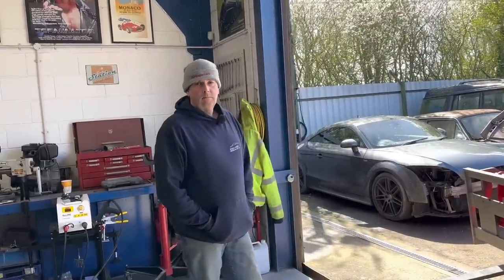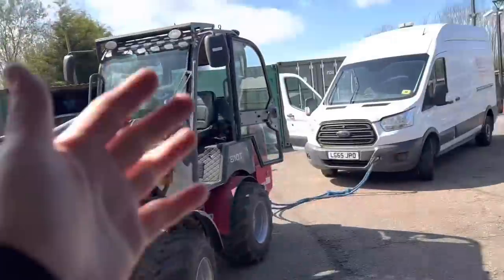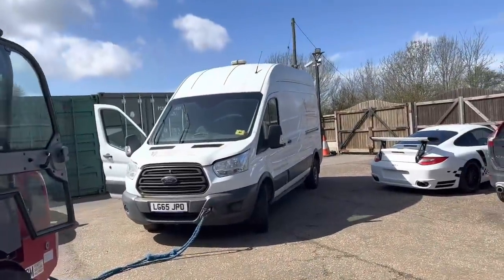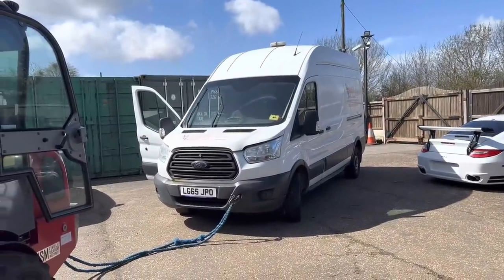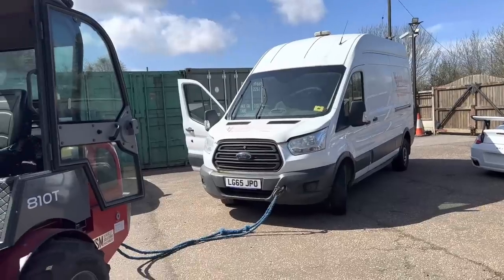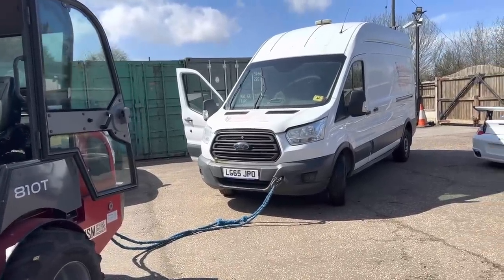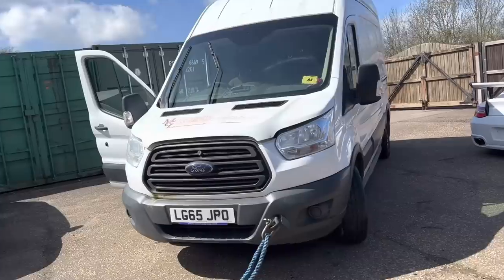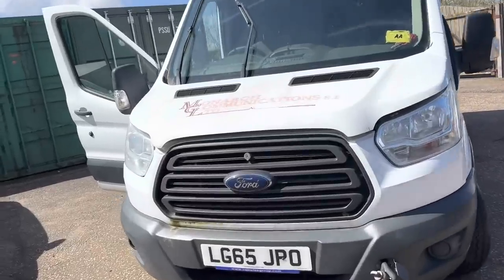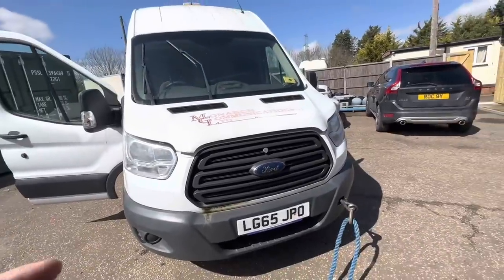So Chris, buying that van off that chap paid dividends, because he's been on the phone. Welcome back to the channel - we have bought another van off that same guy, and guess what, same issue - it's a non-runner. He said the piston was cracked on it, we don't know exactly - they've not had the head off, so how they found that out I'm not quite sure, but they've obviously done some diagnostics to it.